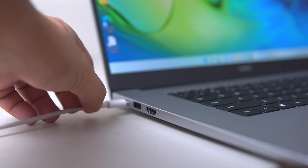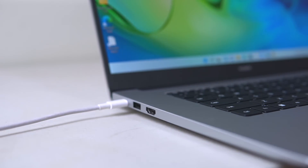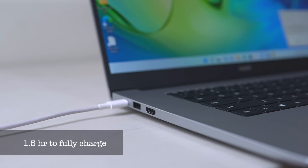Battery-wise, the Huawei MateBook D15 2022 is packed with a 56Wh battery, which can last a considerable amount of time away from the wall outlet. In my own experience, I last 5 to 6 hours in a working day. Charging it from 0 to 100% takes roughly 1.5 hours due to the 60W supercharge support.